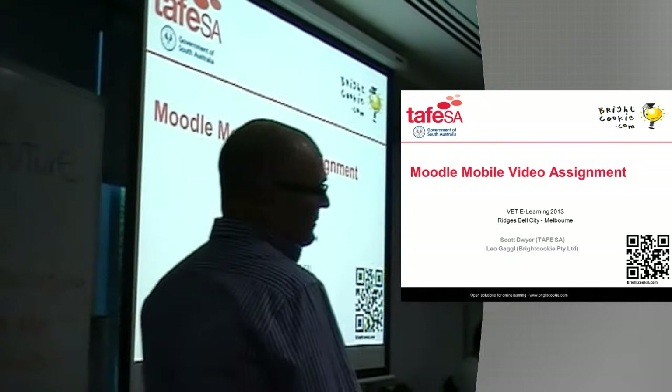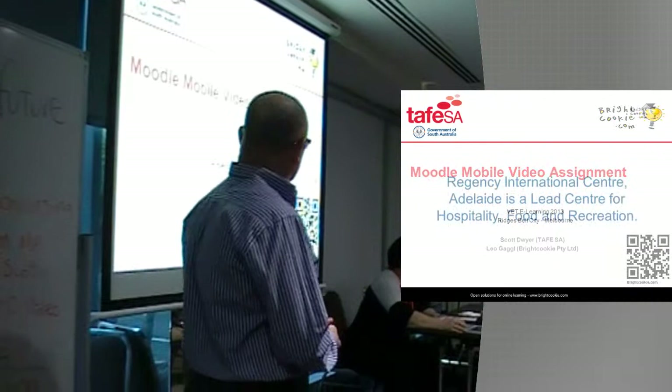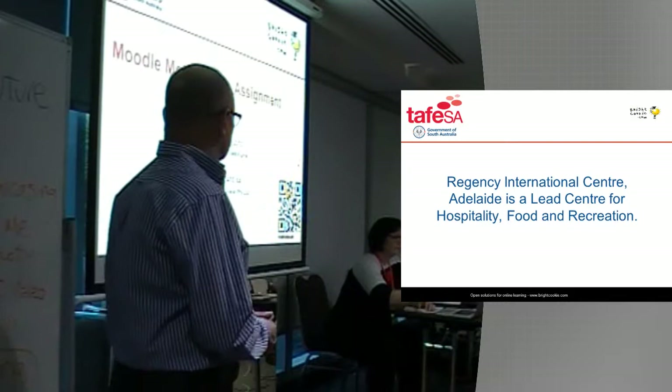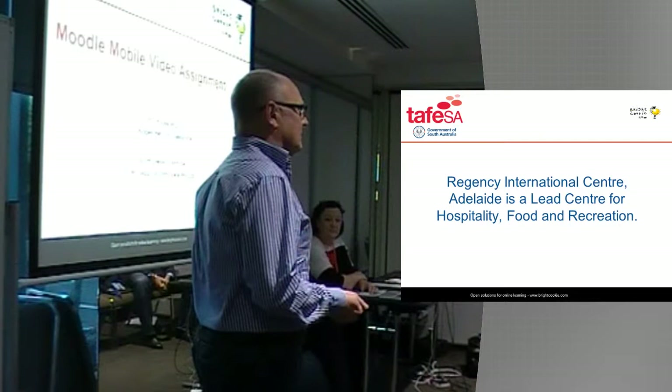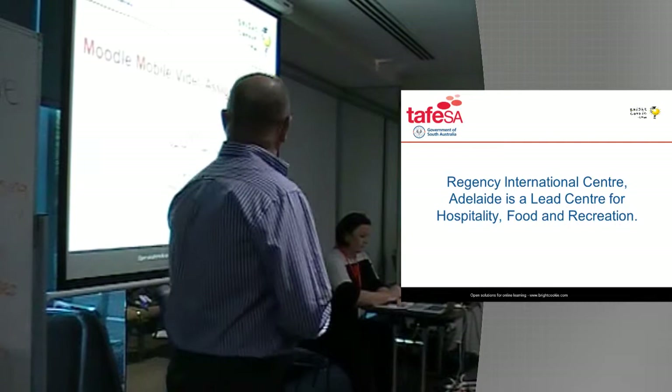As Christina said, I'm Scott Dwyer. I'm from Regency TAFE in Adelaide. My major role there is sub-lecturer predominantly for the Court on Blur, but I'm also doing some project work for TAFE SA as well. I was asked to become involved in this trial with mobile video assessment, and our project partner is Bright Cookie. I'm going to talk about the trial outcomes from my perspective as an educator, and basically what the students and also my colleagues thought about this mobile video assessment.